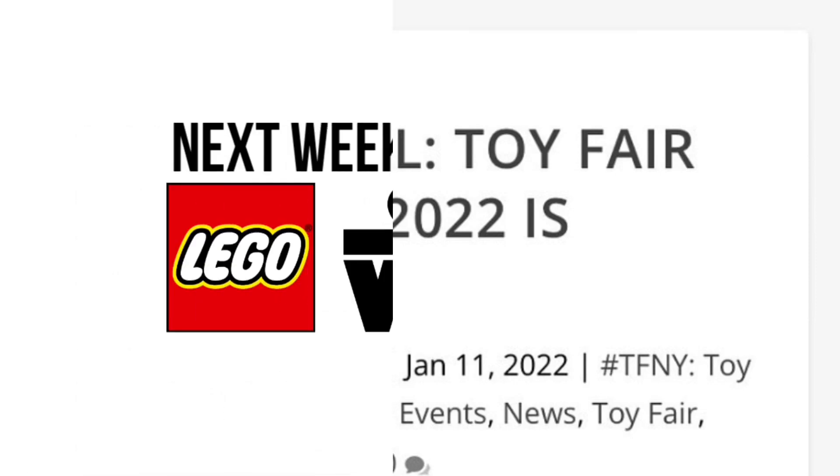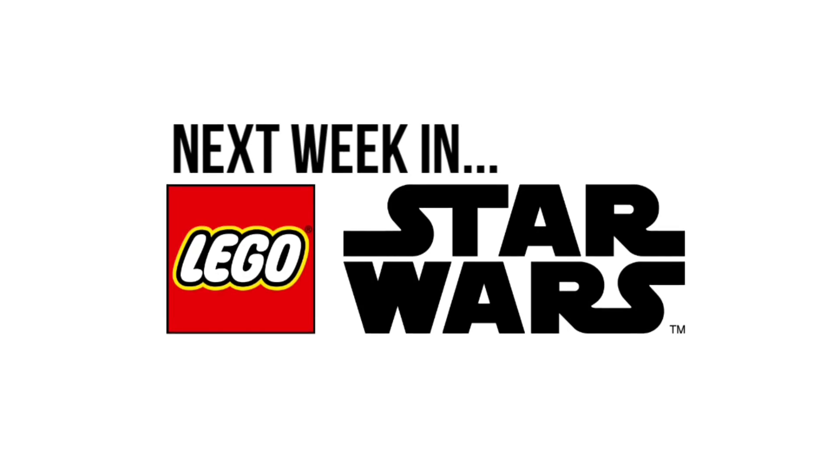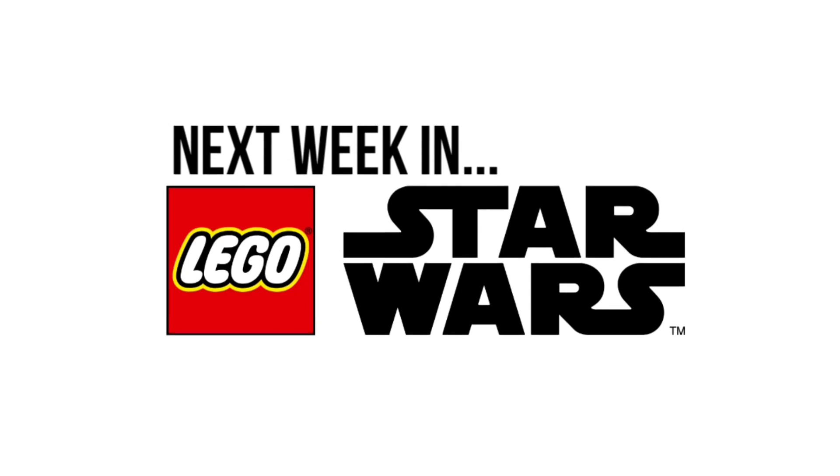Speaking of next week — I'm expecting maybe the official reveals of those March sets, though probably not just yet. More likely the week after next is when we'll see that; the official images last year did come out on January 20th, so it could be next week or the week after. More detail on the summer sets could definitely come out too, and we could even get that full rumor list, but I'm really not sure.